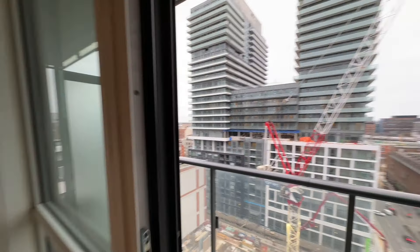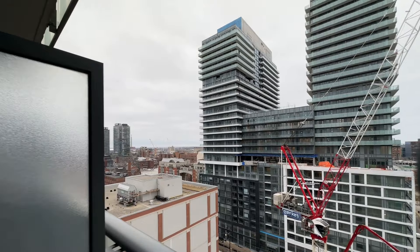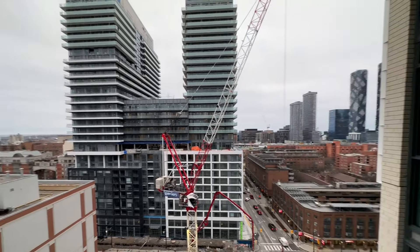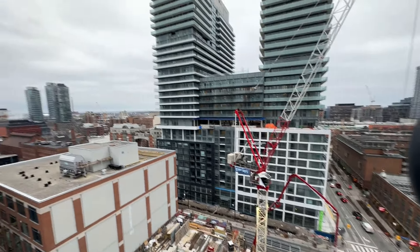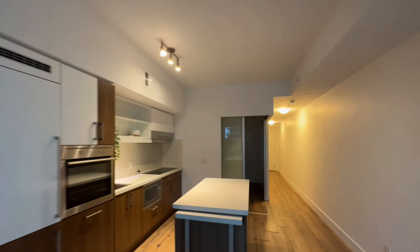Let's head to the balcony. There's a little bit of construction going on, which is very normal in Toronto. You are facing south, so when it's not cloudy you'll have an ample amount of sunlight.